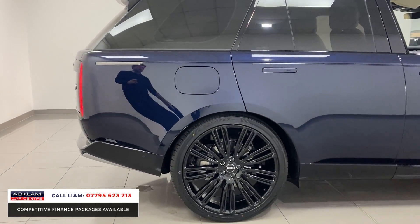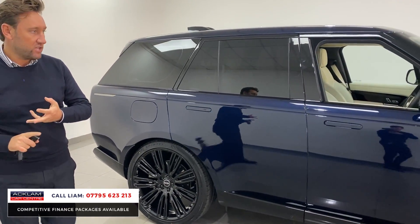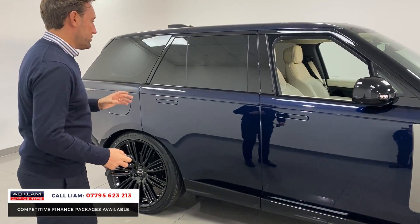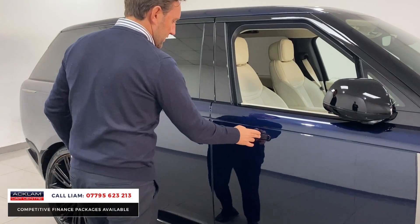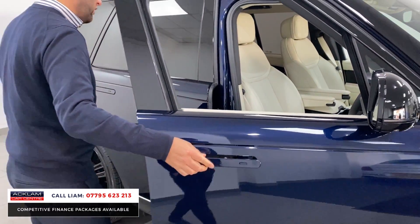The car has done just over 900 miles, and it comes with three years Land Rover warranty and three years Land Rover Assist. Inside, we've got keyless entry and these beautiful deployable door handles.